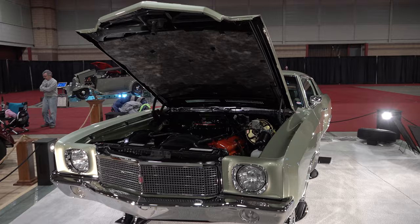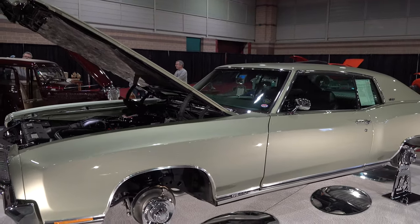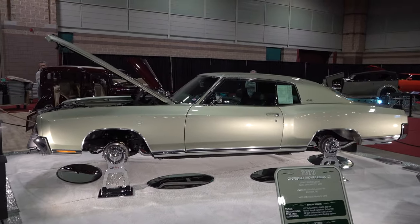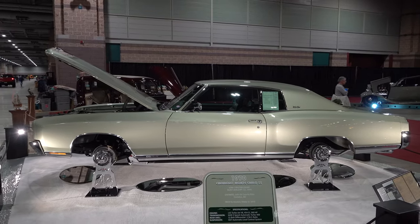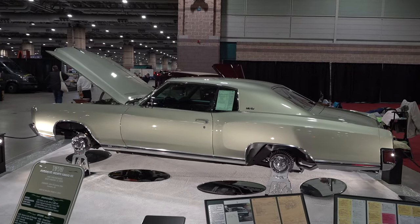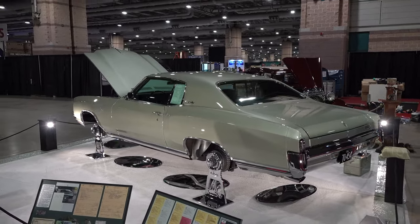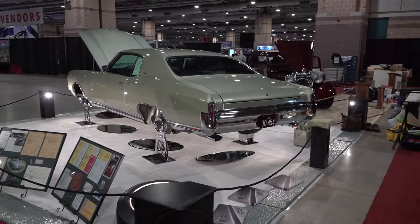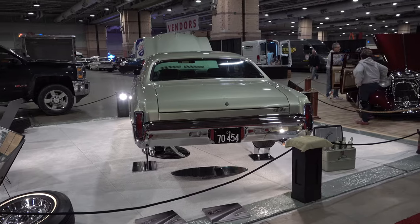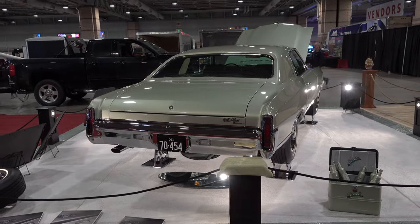Tell me a little bit about what makes it unique. The uniqueness of it is the SS package and the 454 — they made 3,823 of them in 1970. We're the second owner; we bought it out of the original owner's estate. He didn't do much with it — power steering, power brakes, and tinted windows. The thing has a basic AM radio, none of the bells and whistles, so it's not a loaded car. And it's an automatic — the 454 didn't come in manual; from what I understand the 402 did, but not the 454. They all came with a three-speed automatic, which is a Turbo 400.